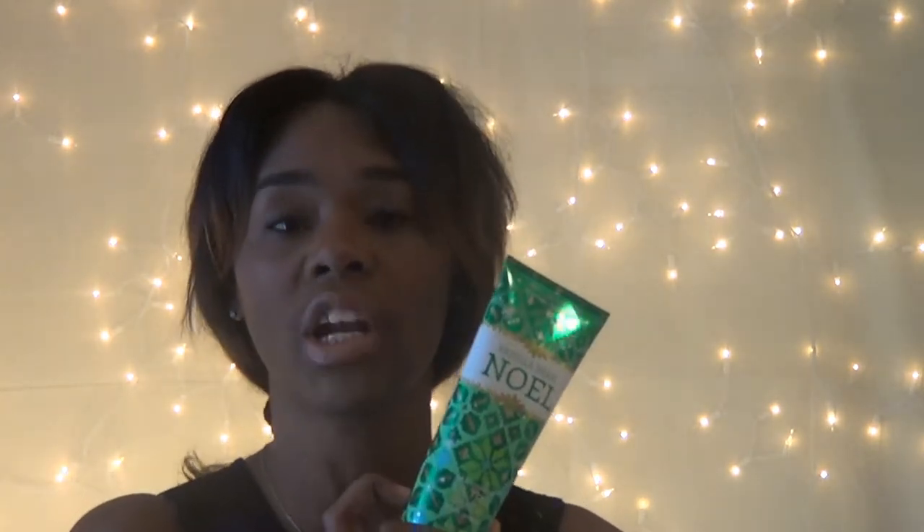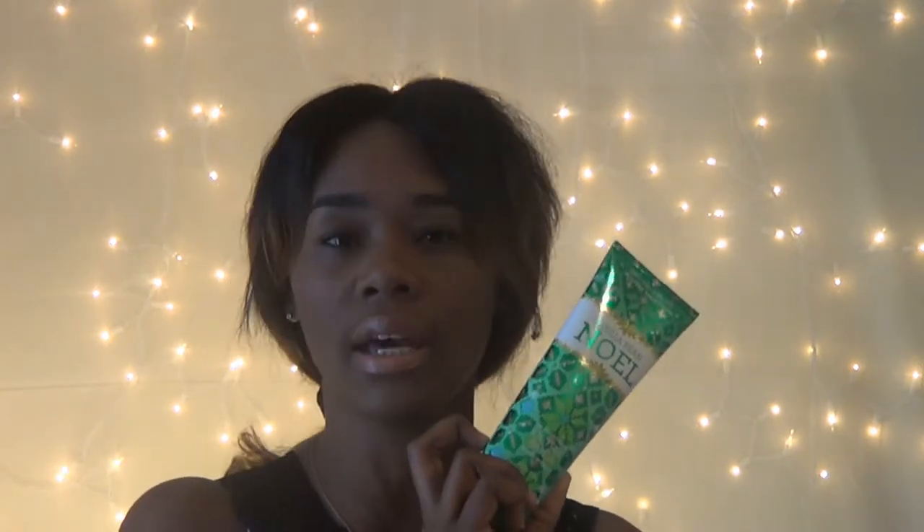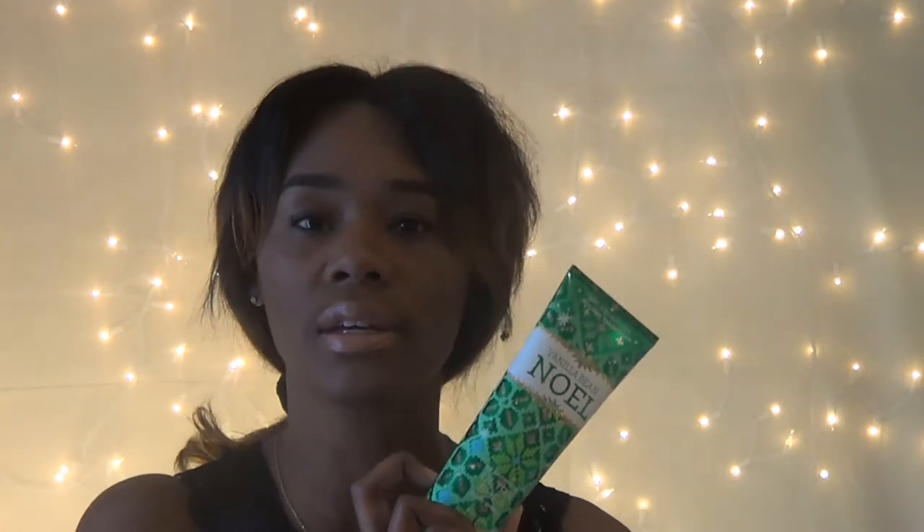I also got the Vanilla Bean Noel body cream. One of my co-workers gave me the foaming hand soap version for Christmas, so I decided to dive in on the body cream too. It has a vanilla scent but the vanilla bean gives it kind of a cocoa-chocolate scent — it smells really interesting. It promises 24-hour moisture and it genuinely smells like chocolate to me, which I love.